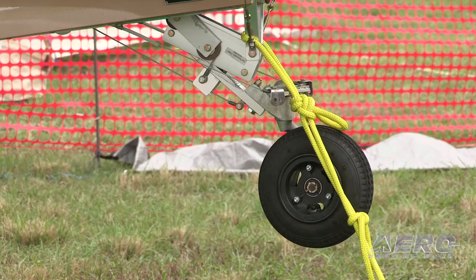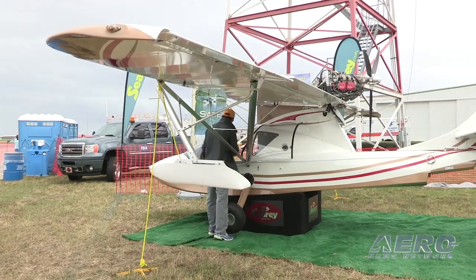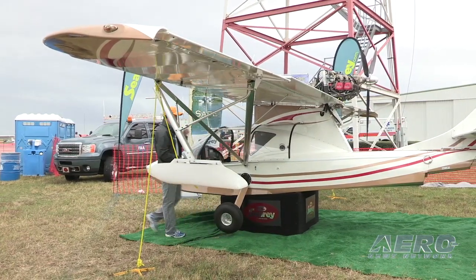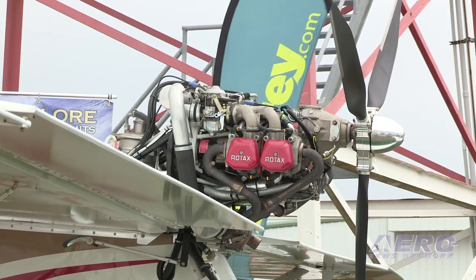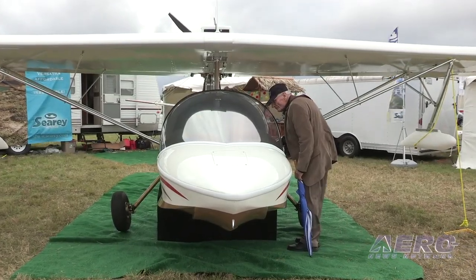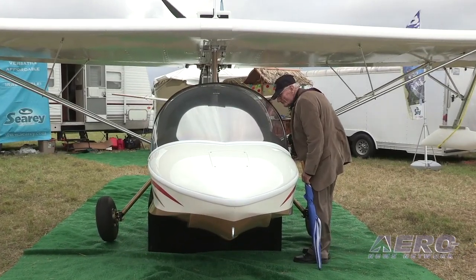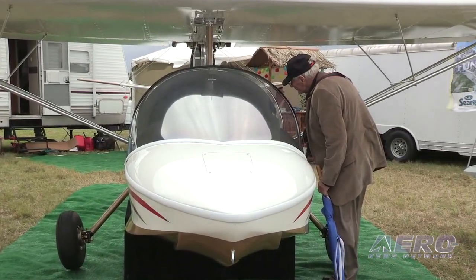How are you equipping your SLSA? What options are available and what kind of pricing can we expect? We're going to offer two models. The basic model, which will probably be used a lot in flight schools or for the lower-end buyer, is expected to come in at about $125,000. The elite model, offered especially with a 914 turbocharged engine, will be all carbon hull and come in at about $144,000. It will have a full glass cockpit and more bells and whistles than the basic one.